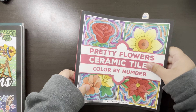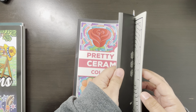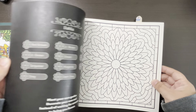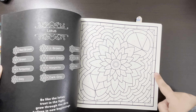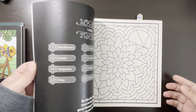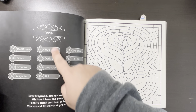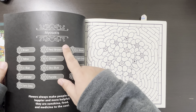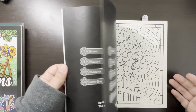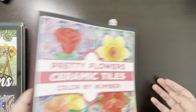I like it. Next we have Pretty Flowers — this is Ceramic Tiles Color by Number by Prachi. I already colored in here. The paper is a little bit yellowish — Brittany was the one who pointed that out to me. I do like how there's a little quote and it says what type of flower it is. I like when books do that — they say the flower, the animal, or whatever it is on the page. I love flowers.